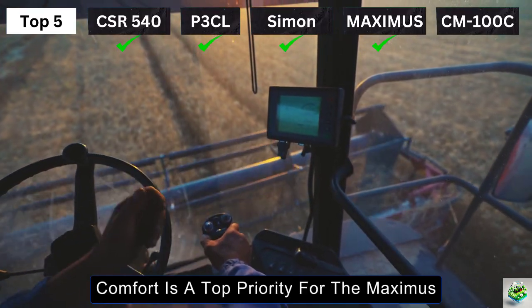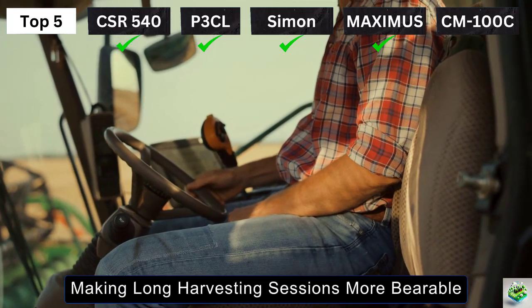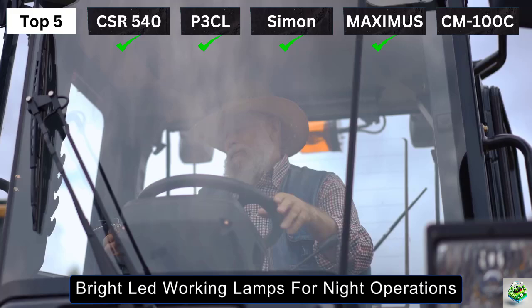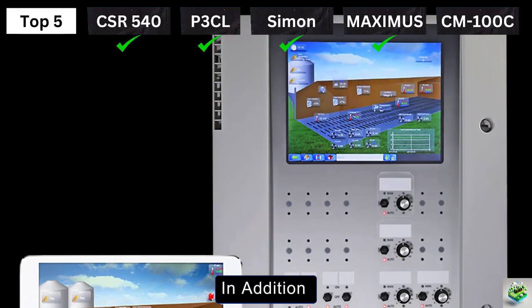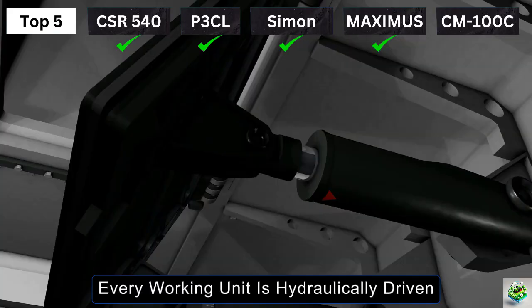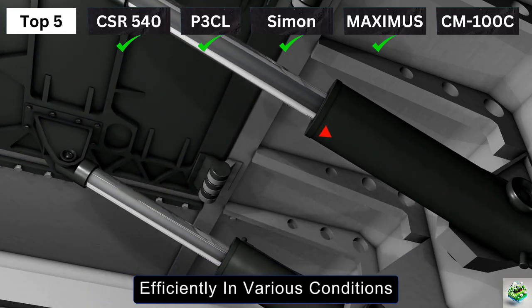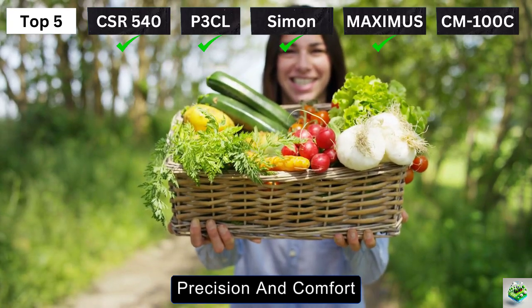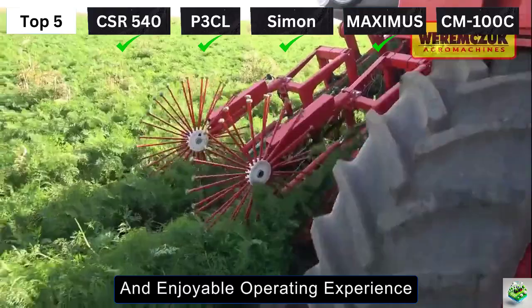Comfort is a top priority for the Maximus. The harvester is equipped with a soundproof and air-conditioned cabin, making long harvesting sessions more bearable for operators. The cabin also includes heating and ventilation systems, bright LED working lamps for night operations, and safety features like marker lamps and reversing lights to improve visibility between fields. The intuitive ergonomic control system enhances the operator's ability to control all harvesting functions seamlessly, with every working unit being hydraulically driven, reducing downtime and ensuring the machine runs efficiently in various conditions.